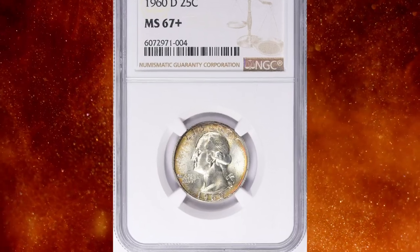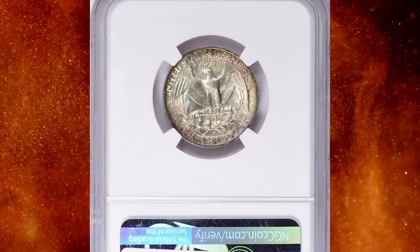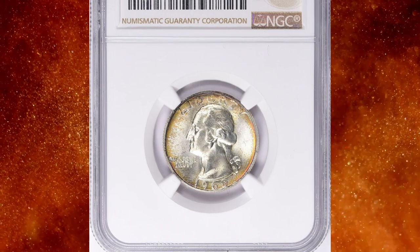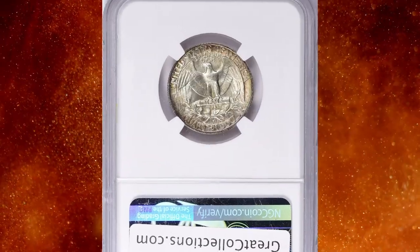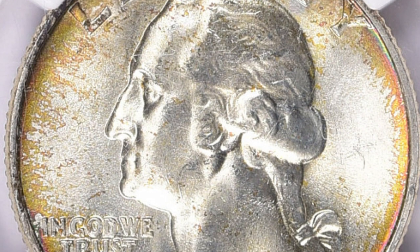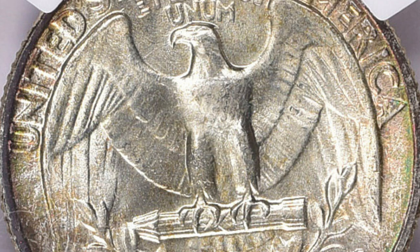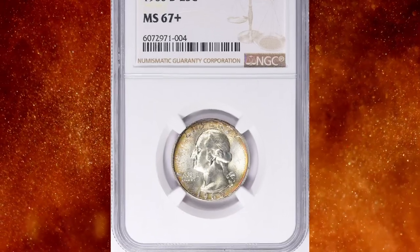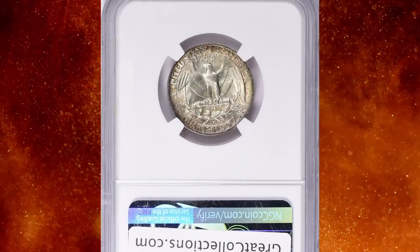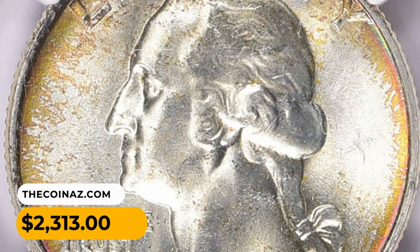Number 12: a vividly toned 1960-D Washington quarter in MS67+ condition according to NGC. Despite a very generous mintage, the 1960-D quarter is rare above MS66. The vast majority of mint state coins are heavily bag marked, a term referring to the trading of BU bags that was all the rage in the early 1960s — such coin dealings were all about quantity over quality, and the coins took a beating with each exchange. This rare quarter ended up selling for $2,313 with buyer's fee.